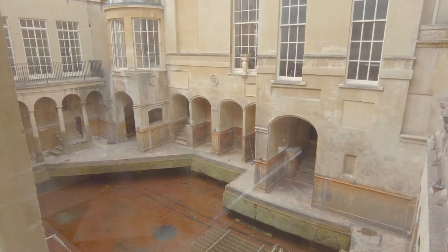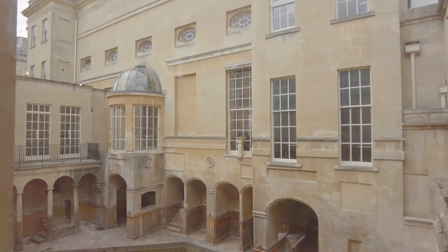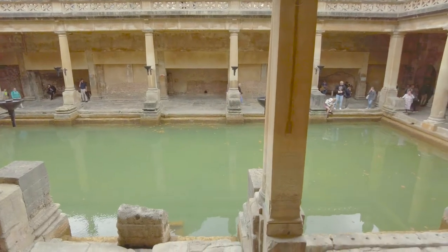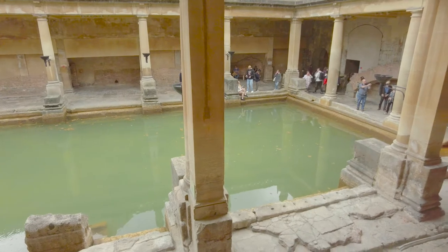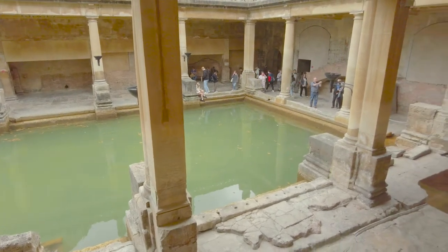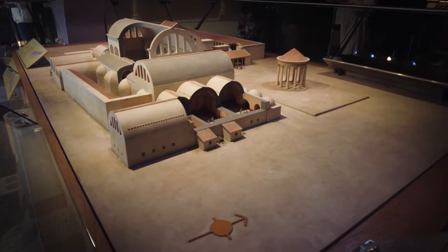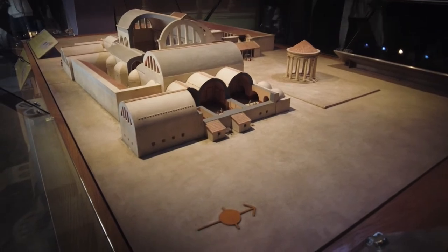As we head inside we get a first glimpse of the hot springs that made this all possible, at the base of the Victorian pump room. From inside the Roman Bath Museum we get to see the Great Bath from another perspective. The biggest surprise is that the Great Bath would have been covered under a curved roof — I suppose it makes sense, this is England after all.